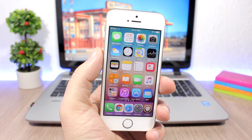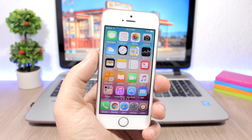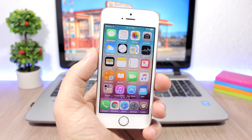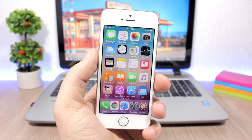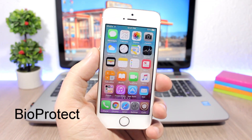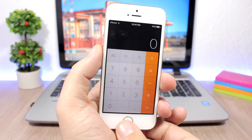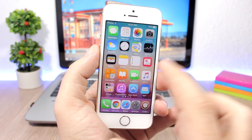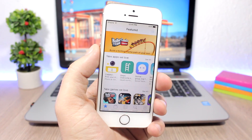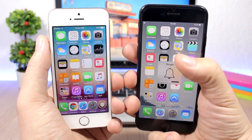Protecting your device with a passcode or Touch ID is a very good idea, but what if you give your phone to a friend and don't want them opening certain apps? With BioProtect, you can lock specific apps so that opening them requires your Touch ID or a passcode. This is a very useful, much-needed feature that hopefully Apple will implement in iOS 11.